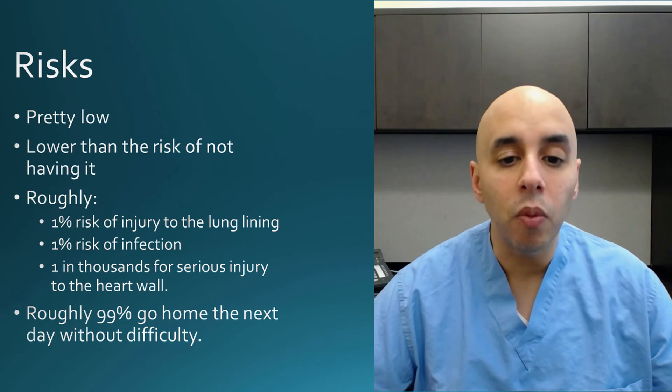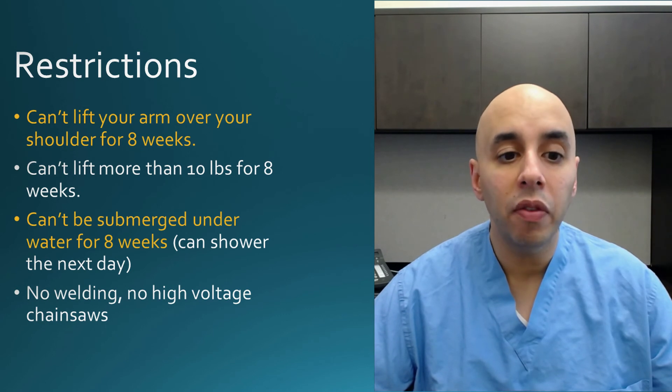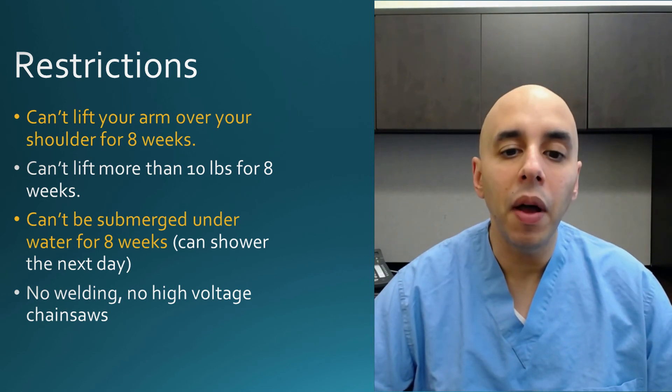Heaven forbid if any of those risks were to happen, we can treat them. Restrictions are pretty straightforward: you can't lift your arm over your shoulder for eight weeks so that you don't pull out the lead we just placed. The incision can't go underwater until the skin fully heals, which usually takes about a couple of months.